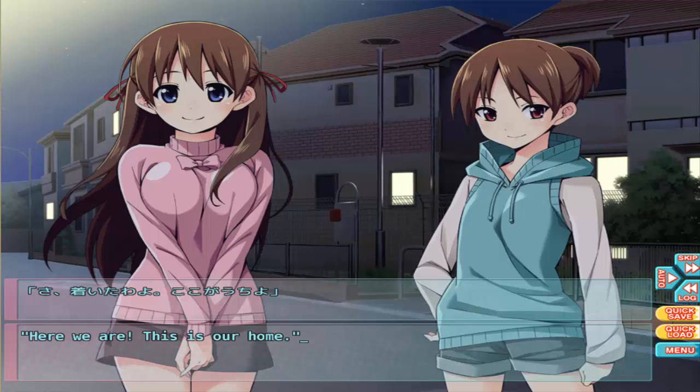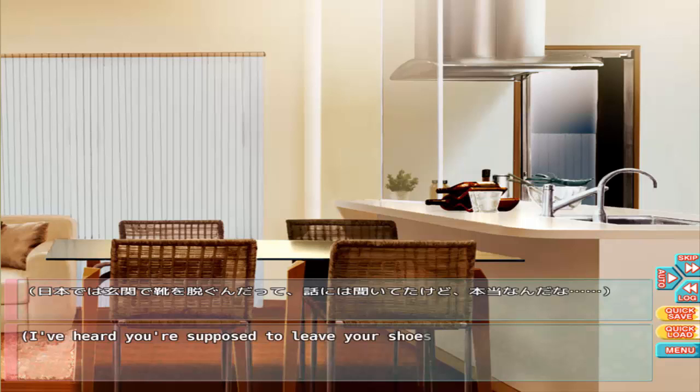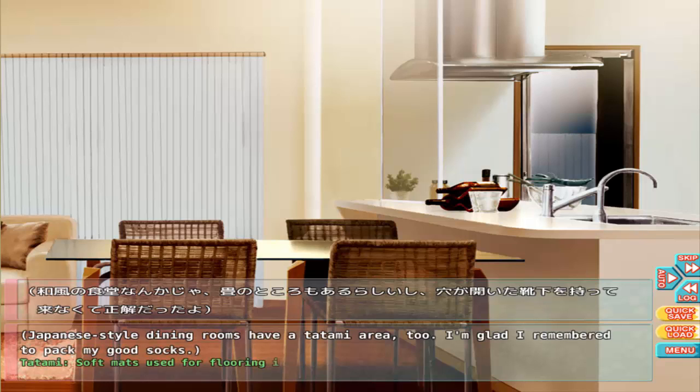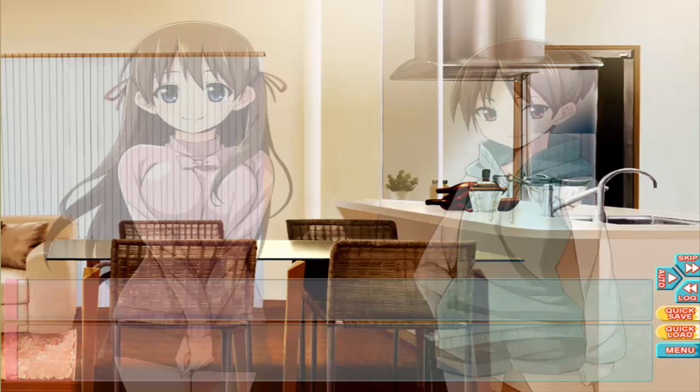Here we are — this is our home, come on in! I've heard you're supposed to leave your shoes by the entrance in Japan, I guess it's true. Japanese-style dining rooms have a tatami area — soft mats used as flooring in traditional Japanese rooms. You're not supposed to wear shoes or slippers on tatami. I'm glad I remembered to pack my good socks — it would be embarrassing if I hadn't.